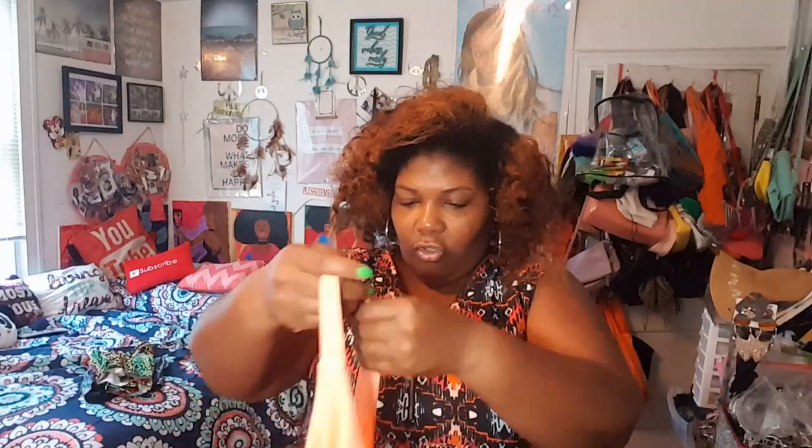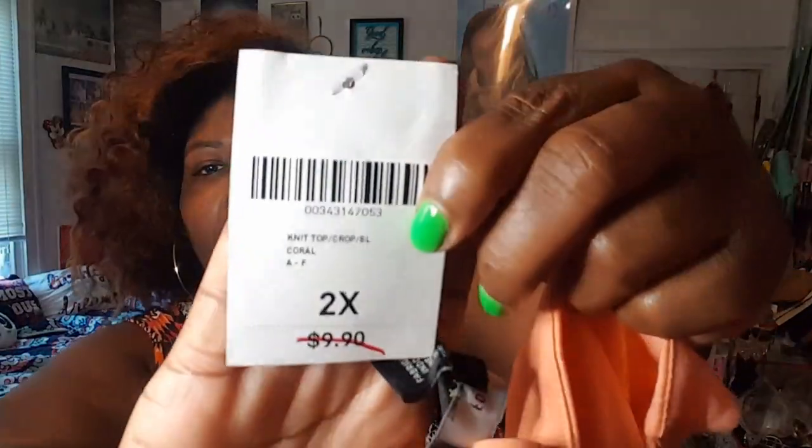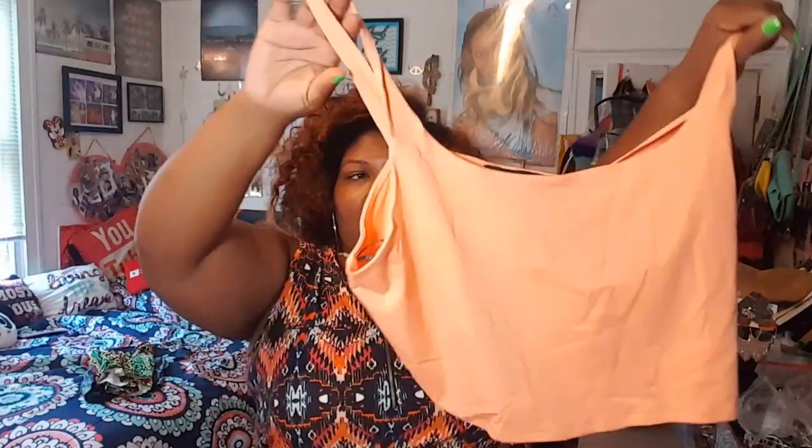Next is this peach crop top — you can never have too many crop tops. Perfect for all my denim shorts. It's a 2X, retails for $9.90, and it was five dollars. It came in green as well but they didn't have the 2X in green, only 0X and 3X, so I went with the peach.